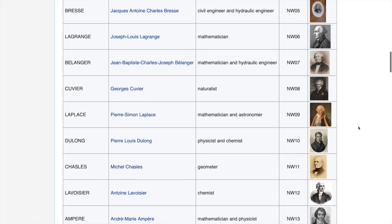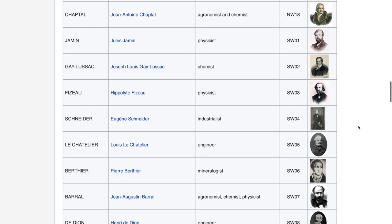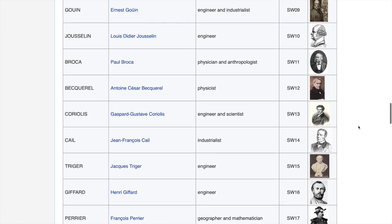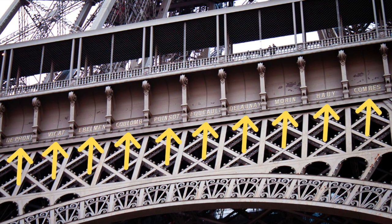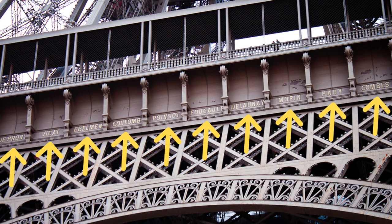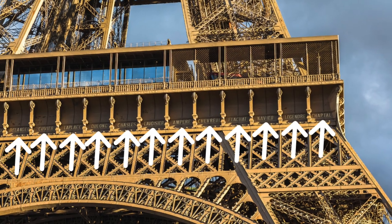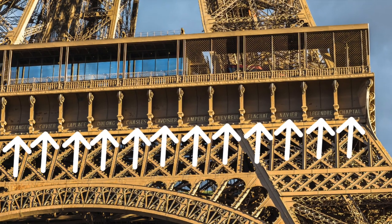We gave the original visionary and his small team of architects and engineers credit earlier, but there are 72 other men who deserve recognition — and the good news is they're getting recognition every day from every single person who visits the Eiffel Tower. These 72 men are French scientists, engineers, and mathematicians who contributed to making the Eiffel Tower possible from an engineering and mathematical perspective, and Gustav Eiffel wanted to honor them by engraving every one of their names on the four sides of the tower just under his first balcony. These letters measure 24 inches tall, are easily visible from the ground, and in somewhat of a controversy, all 72 names only consist of men.